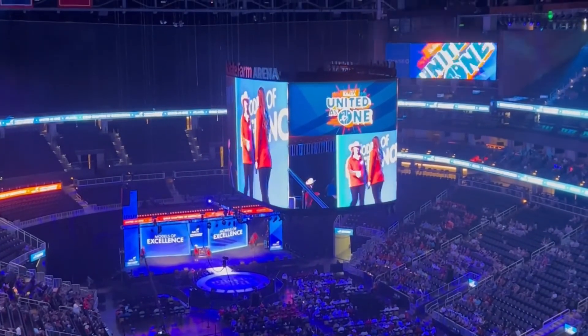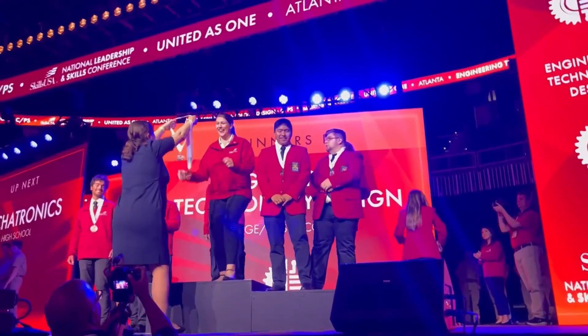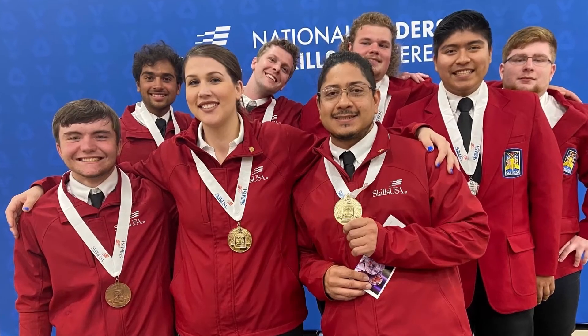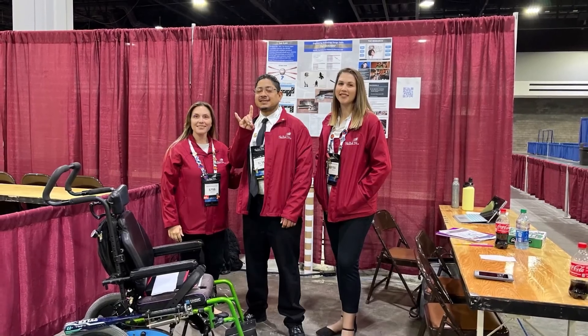Community college students even have the ability to compete in SkillsUSA competitions, which are local, state, and national competitions, where you get to showcase your designs. Creating designs is a great skill that leads to many great career opportunities.